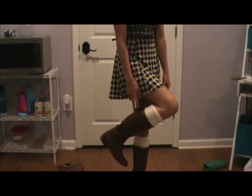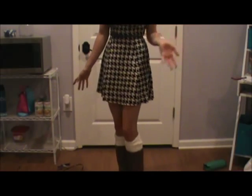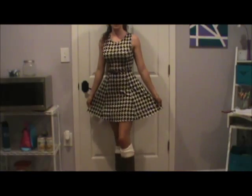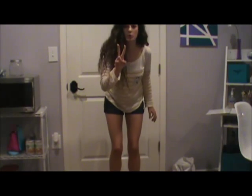I wore some riding boots that I got from Target like a couple years ago. It was raining but it was hot outside, so I wore some boots. Here is the whole outfit all together for Monday.